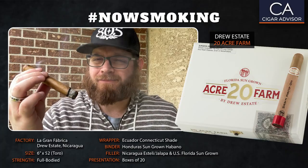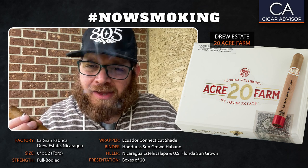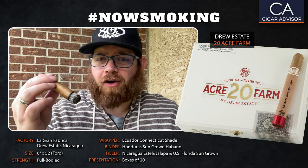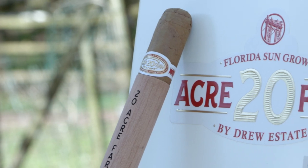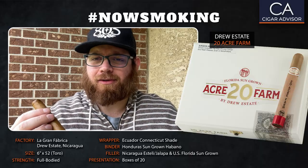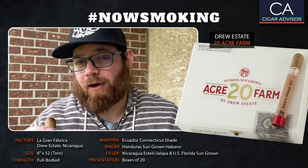Extra smooth up front. I'm tasting flavors of cedar, even some graham cracker, and there's a dusting of cinnamon and orange peel. So just like those tobaccos suggest, the blend is noticeably stronger than most Connecticuts — so I was right in my assumption. But the cigar is kind of medium-bodied right down the center line. Let's go ahead and skip ahead to 20 Acres' halfway mark or so and see how the smoke has evolved in flavor there.